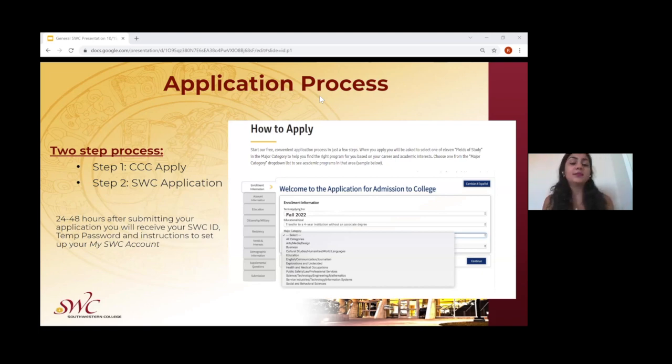The application process consists of two steps. One step is creating their CCC account, which is an account for all of the California community colleges. Students often forget and think they've completed the application after creating the CCC apply account, which is not correct. Once they create their CCC apply account, they must then submit an application specifically to Southwestern Community College. This is a process of two steps: creating the account and submitting the application. Once they submit it, they receive an email within 24 hours providing steps of what to do next.